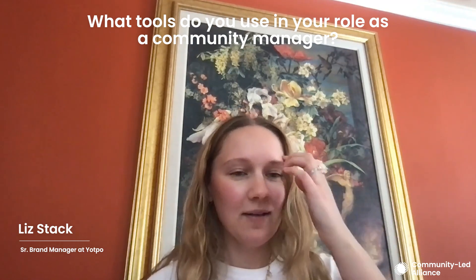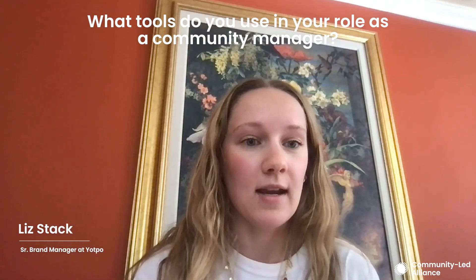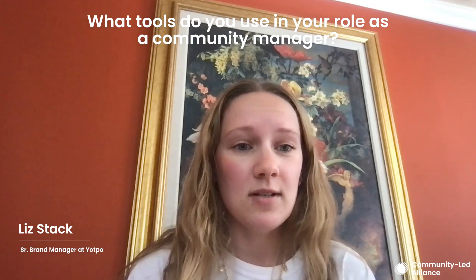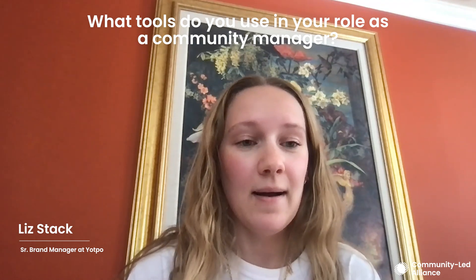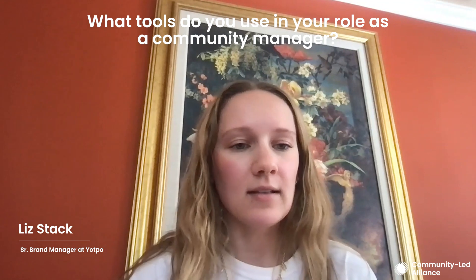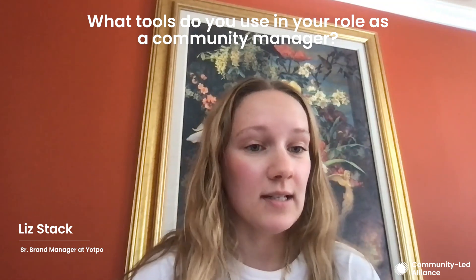I don't think I could live without Slack — just on the planet, in addition to doing this role. Slack is incredibly important to so many different parts of my job. Our amazing Women in E-Commerce community is full-on, free Slack-run. The way we can organize things on Slack — we haven't found a better way to do it yet.